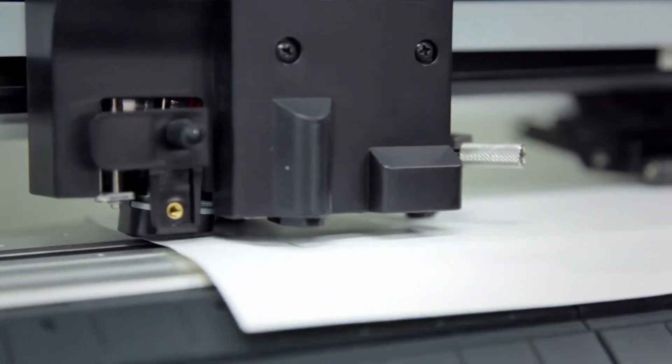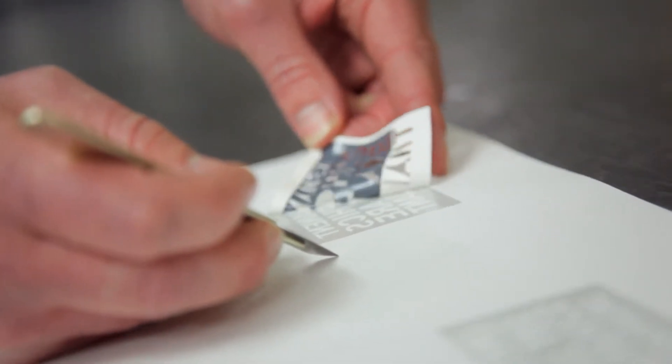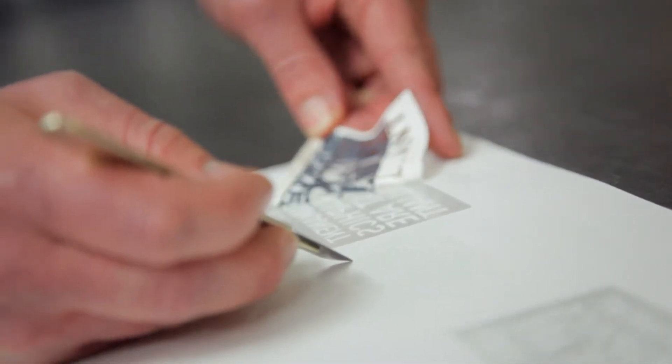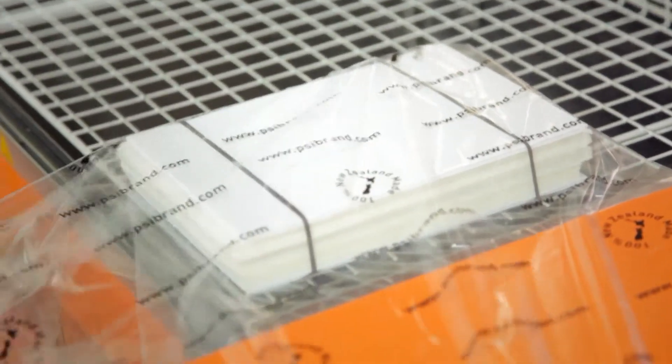The finishing process is where the graphic really takes shape. With some designs such as clear background type, application tape is provided to assist with final application to the mold surface. In most cases the graphics are now shipped to destination. In this video we will actually mold it for you.